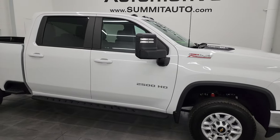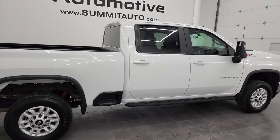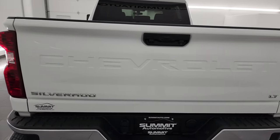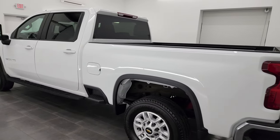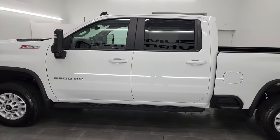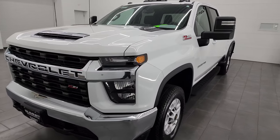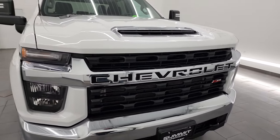Hey, this is Brett and this 2022 Chevrolet Silverado 2500 Crew Cab Short Box 1LT Z71 is stock number 14315Z. I am here at Summit Automotive in Fond du Lac, Wisconsin — your new and used heavy-duty truck headquarters. This 2022 Chevy Silverado has the 6.6 liter Duramax diesel engine, the L5P engine, which puts out 445 horsepower, paired up with the Allison 10-speed heavy-duty automatic transmission.